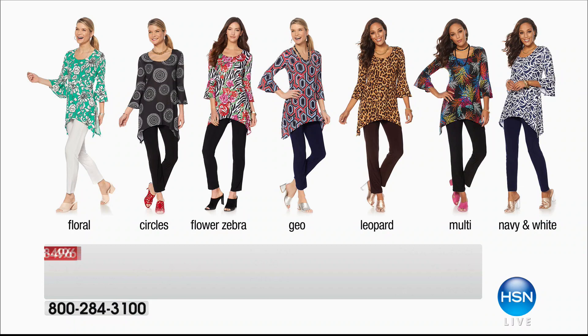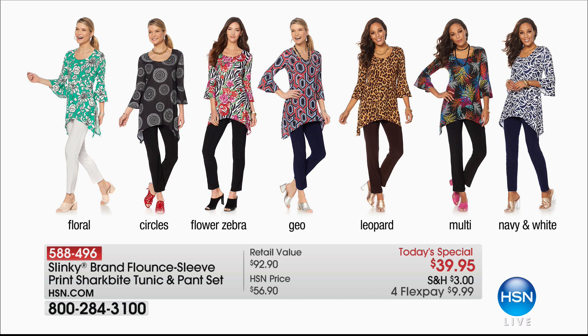Once a year we do a two-piece set. This is the elongated, abstract, almost shark tail look that you can tie up to the side. Colors: you're going to see Jackie Schechter wearing the floral. I'm wearing what they're calling circles. We also have the flower zebra, the geo, leopard — which is getting very limited — and multi, which is also getting very limited.